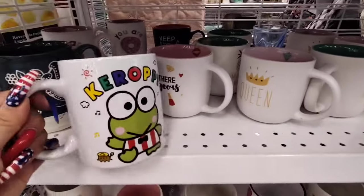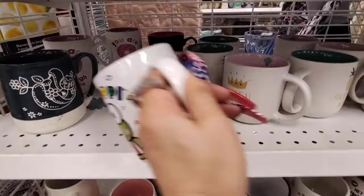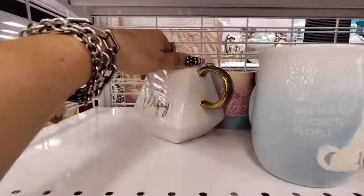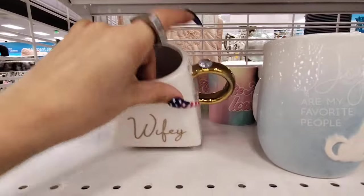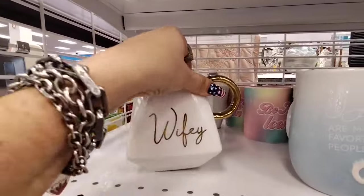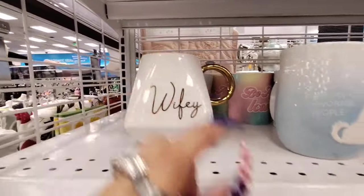And then look, we also have Karopi double-sided, $5.99. We also have Wifey — look at the ring right there, that is so stinkin' cute. Double-sided, $4.99.